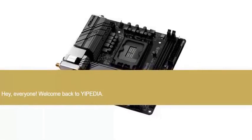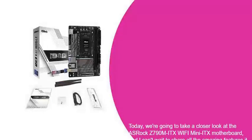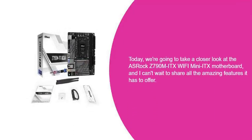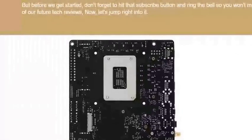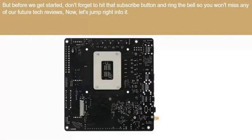Hey everyone, welcome back to Yippie-Dia. Today we're going to take a closer look at the ASRock Z790M ITX Wi-Fi Mini ITX motherboard, and I can't wait to share all the amazing features it has to offer. But before we get started, don't forget to hit that subscribe button and ring the bell so you won't miss any of our future tech reviews. Now let's jump right into it.